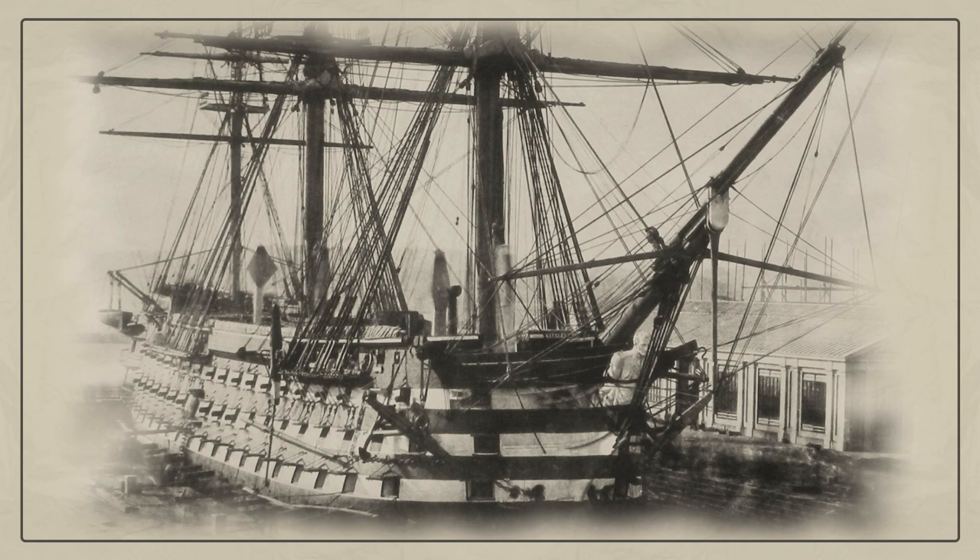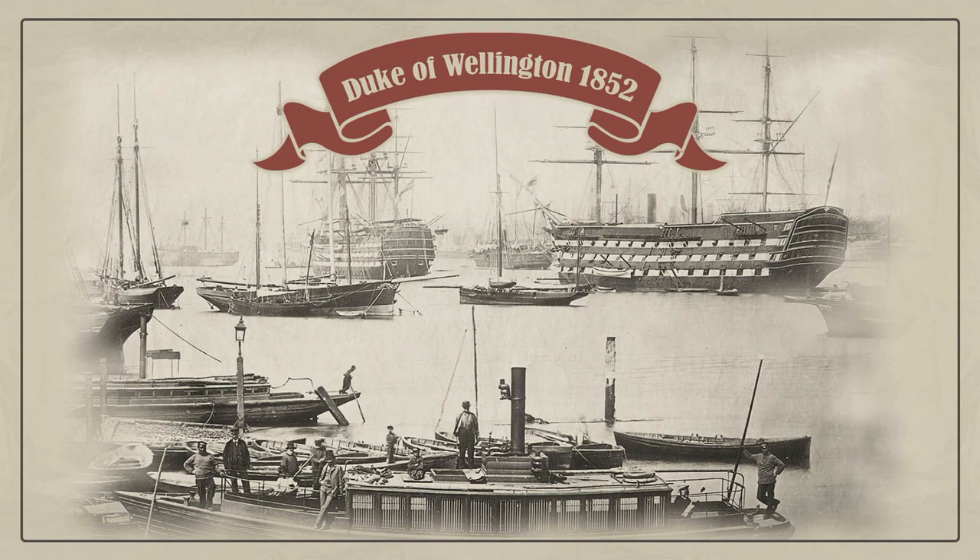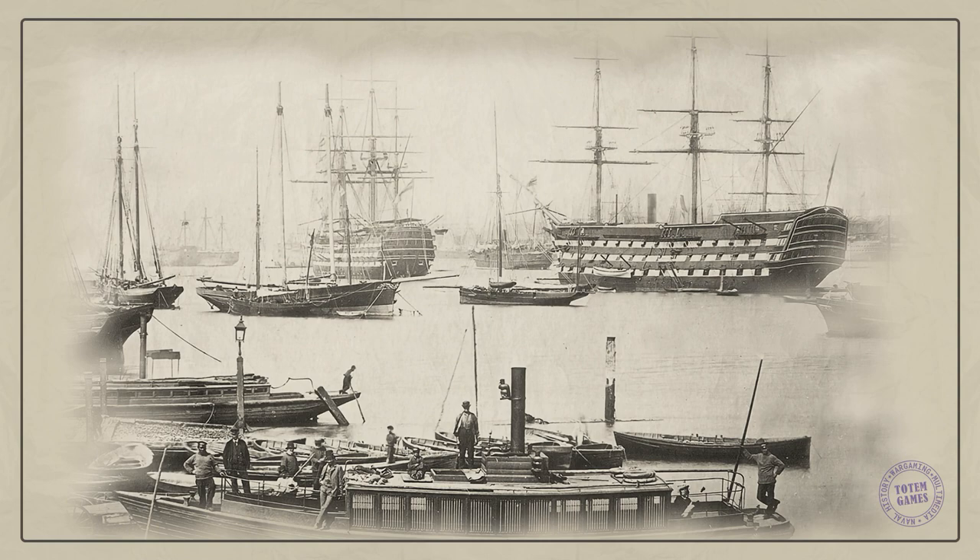HMS Duke of Wellington was a 130-gun first-rate screw ship of the line of the Royal Navy. She was originally ordered in 1841 as a tall ship, but the ship was cut apart in two places on the stocks, lengthened, and given screw propulsion. When completed, she was the most powerful and largest warship yet built for the Royal Navy. Duke of Wellington served as flagship throughout the Crimean War Baltic campaign of 1854, being present at the bombardment of Sveaborg.